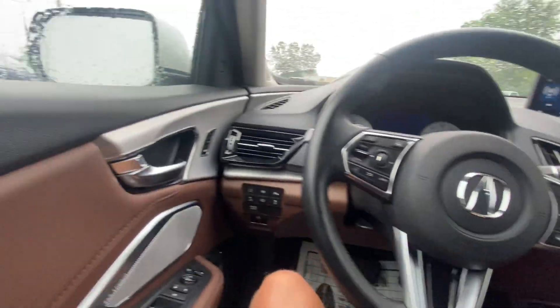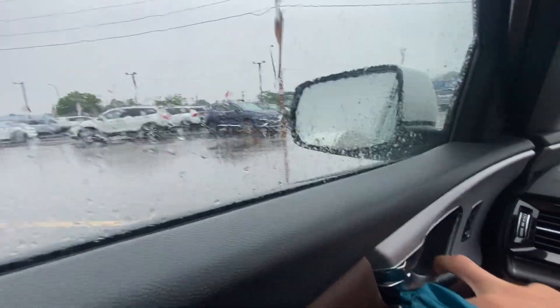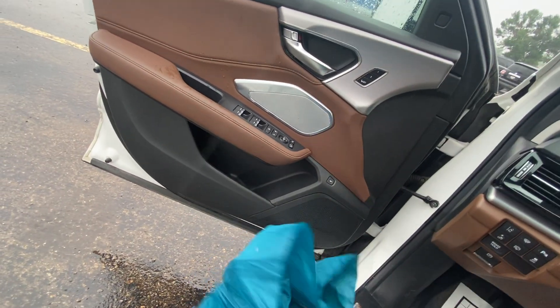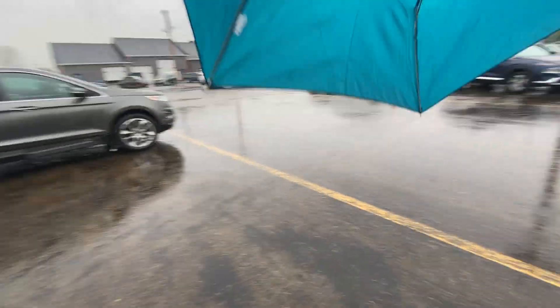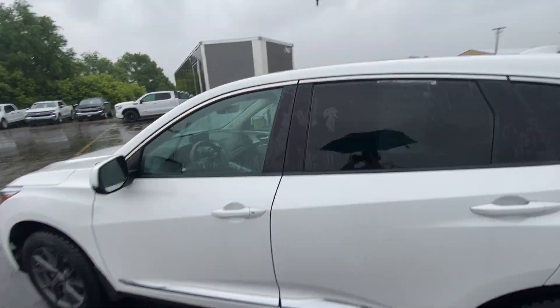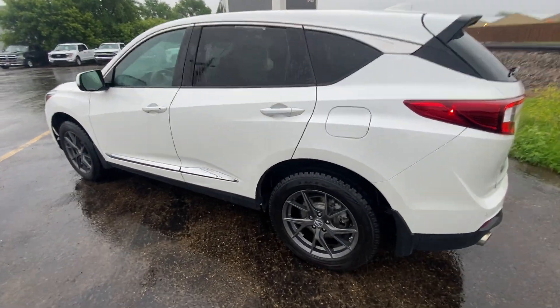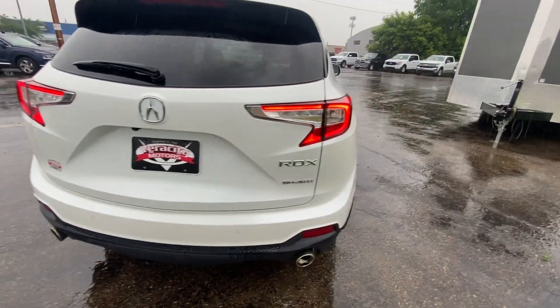Grabbing my umbrella and making our way to the exterior one more time. We're going to do one big 360 and go over if there are any flaws, scratches, or dents on this car. There is a little nick right there, and a little nick down below as well.